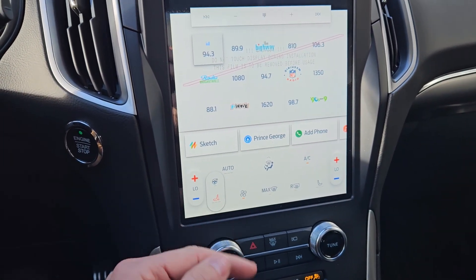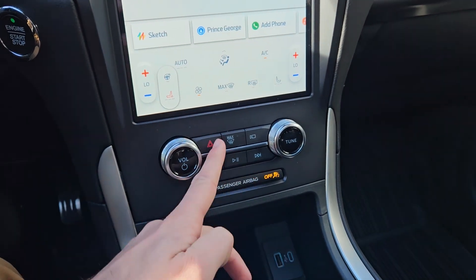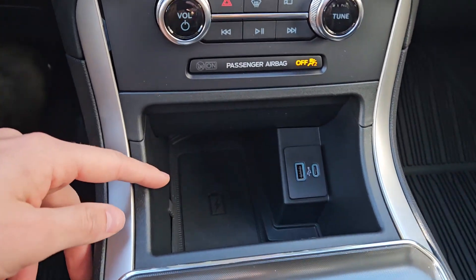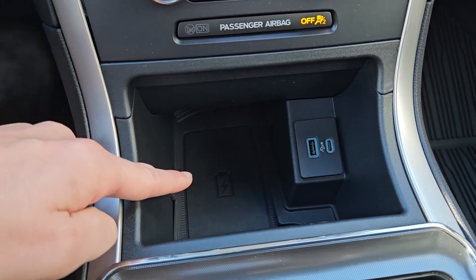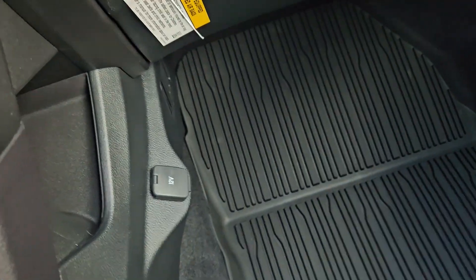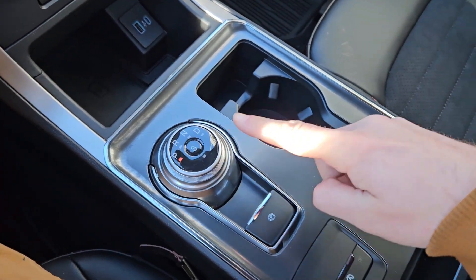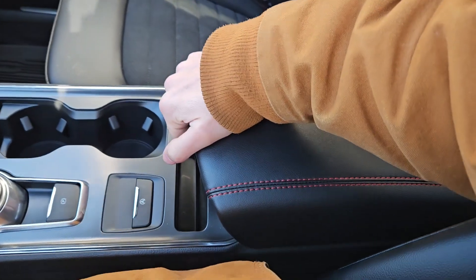Moving down, you have your climate controls with dual-zone front climate as well as heated front seats and steering wheel. Below that you have your physical media controls, hazards, max defrost, freeze, and camera view. Further down there's a cubby with a USB, USB-C, and wireless charging pad so you can throw your phone on there. Behind that is a tray area, a 12-volt power outlet in the passenger leg area, your main shifter on a dial, parking brake, two cup holders, auto start-stop shutoff, and your center compartment slash armrest with plenty of room inside.